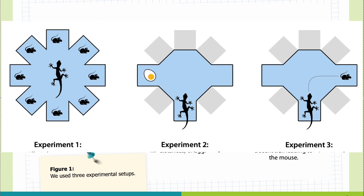In Figure 1, you can see three experimental setups, each using an eight-arm maze with different food locations. On the left is Experiment 1, where all eight arms were baited with mice and the lizard started in the middle. In the middle is Experiment 2, where the lizard starts in one arm and chooses between two directions, with an egg placed in one of the other arms. On the right is Experiment 3, where one arm was baited with a mouse and a scent trail led to it.